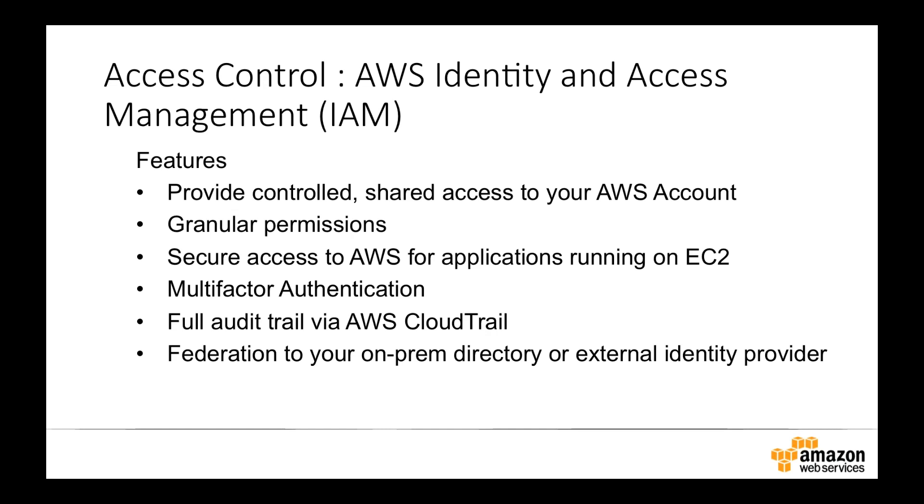We also have a service called CloudTrail — an API logging service. Whether you're doing things through the web console, command line, or through our SDKs such as Python, .NET, or Ruby, ultimately you're making API calls to AWS services, such as 'run instances' to create a virtual machine. Those API calls are logged using CloudTrail, and the logs are copied into a storage location in AWS that you can access. You can then grab those logs and see what every single user has done — every API call made to change anything in AWS, who made it, what time they made it, what they requested, the IP address they came from, and whether it was a success or failure — giving you full audit capability.